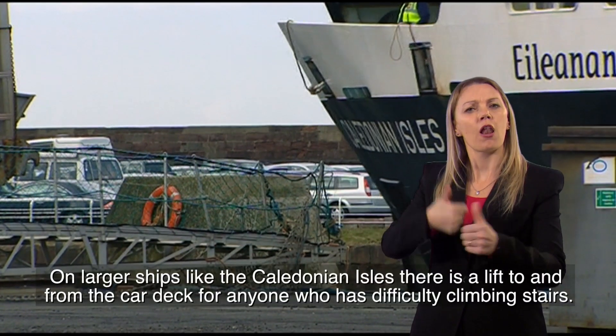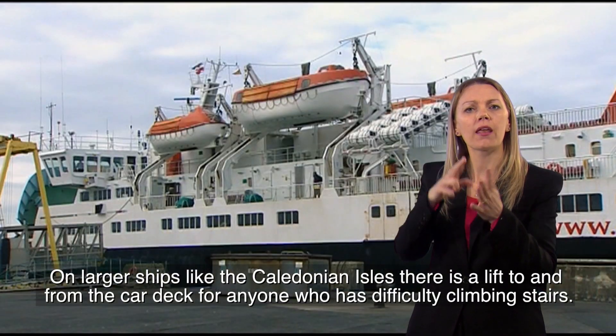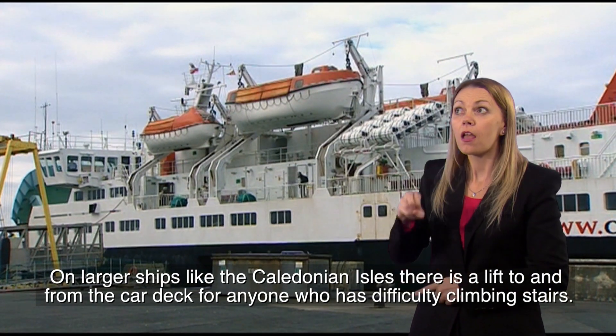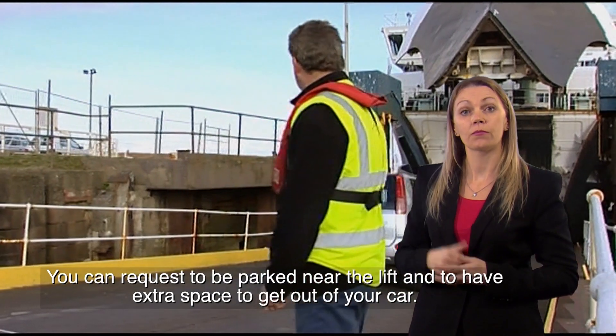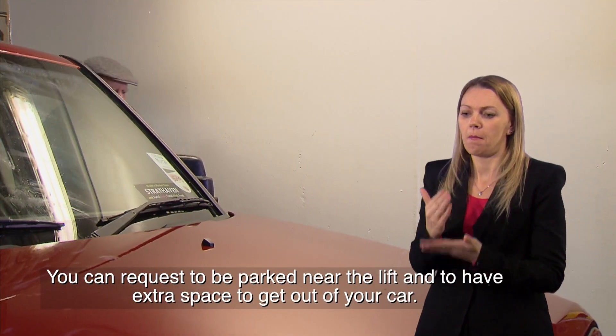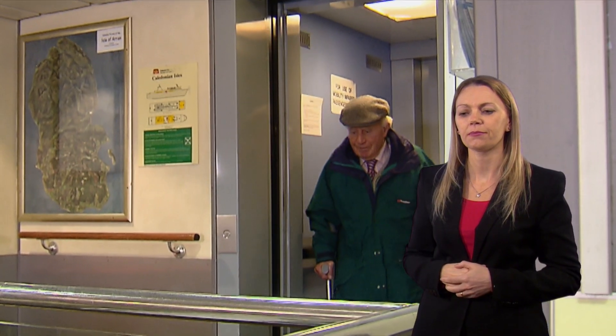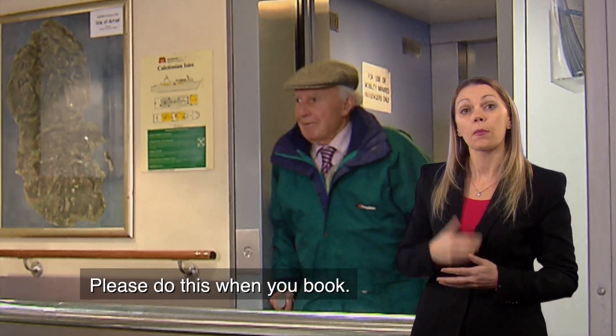On larger ships, like the Caledonian Isles, there's a lift to and from the car deck for anyone who has difficulty climbing the stairs. You can request to be parked near the lift and to have extra space to get out of your car.